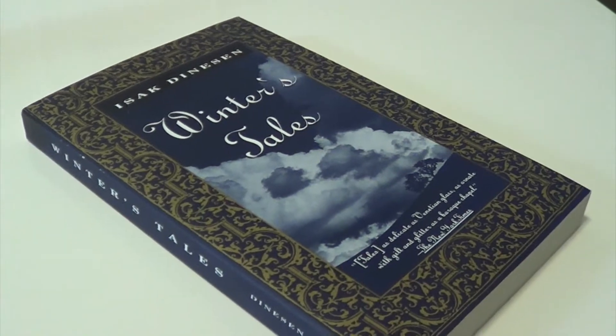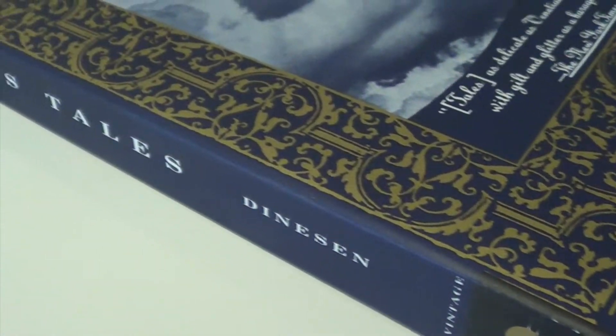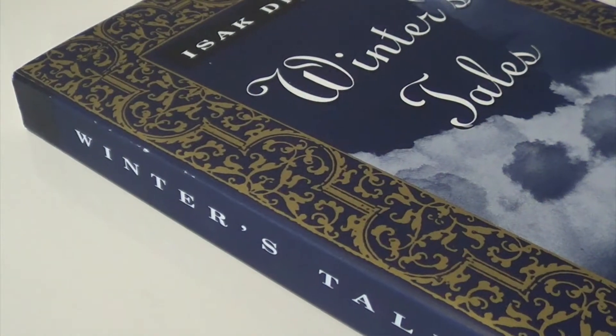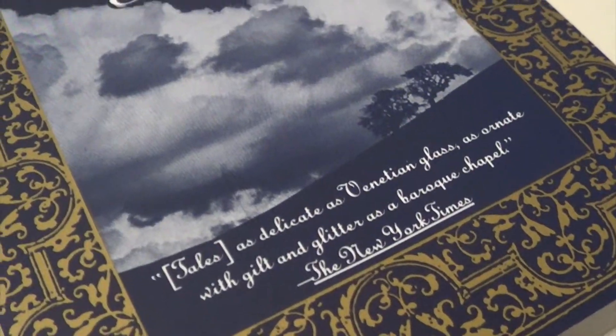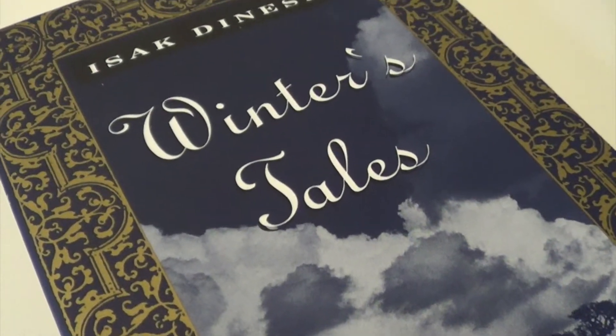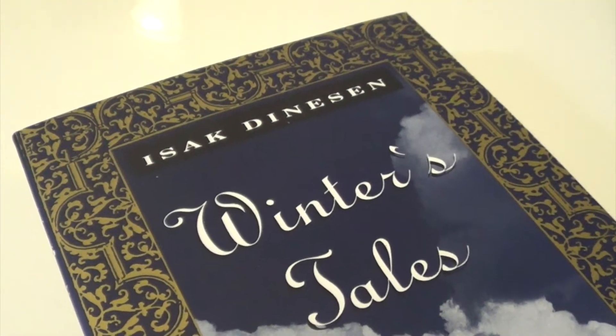The second challenge for the element of water is to find a book with blue on the cover, and I picked Winter's Tales by Isak Dinesen. This is for my world lit class — I have not read this yet. I believe it is a collection of shorter stories. It's a short story collection, and I really don't know anything else about it, but it has a really lovely darker blue cover that I like quite a lot.